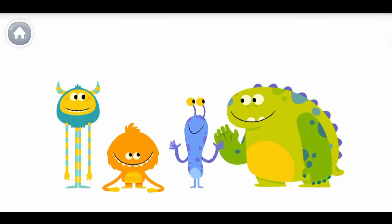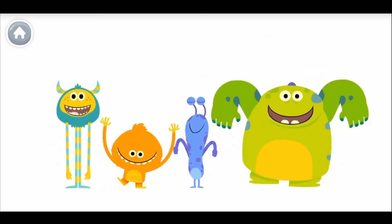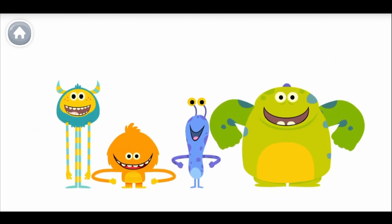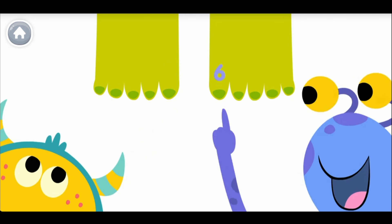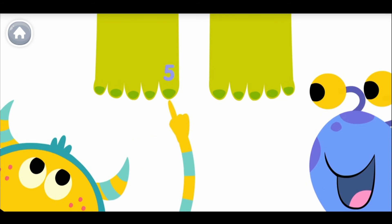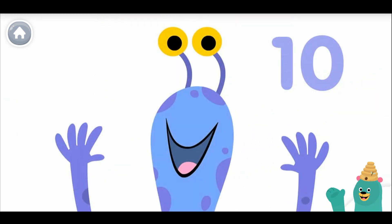How many toes on two feet? How many toes on two feet? Let's all count together. One, two, three, four, five, six, seven, eight, nine, ten. One, two, three, four, five, six, seven, eight, nine, ten. Can you count to ten out loud? Woohoo! Thanks for counting with me!